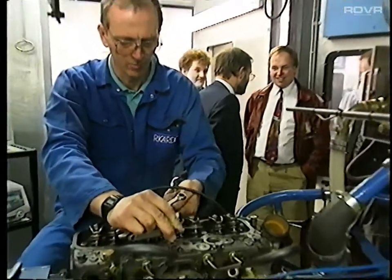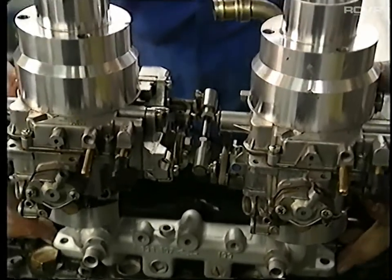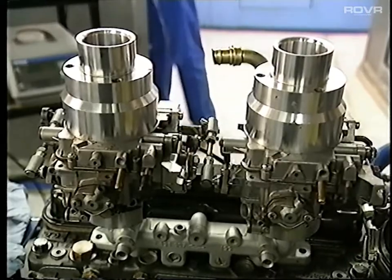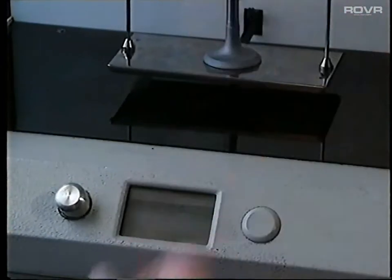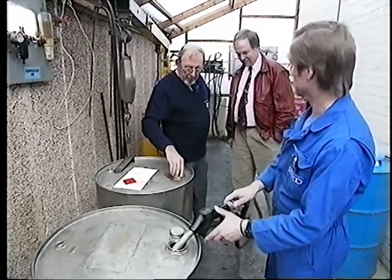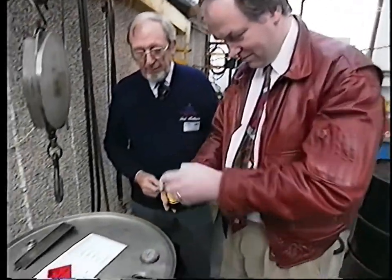Ricardo used the universally accepted standard CEC Opel Cadet engine test, witnessed by Keith Howard from Autocar and Motor and scrutineered by Fred Matthews from the RAC. The Cadet engine is split: two cylinders run on ordinary fuel without a detergent, the other two use the Shell fuel containing the special additive. Two 100-litre barrels are filled with ordinary fuel.